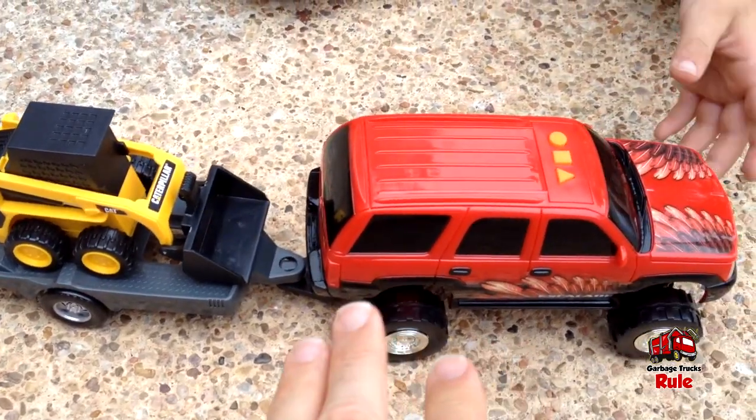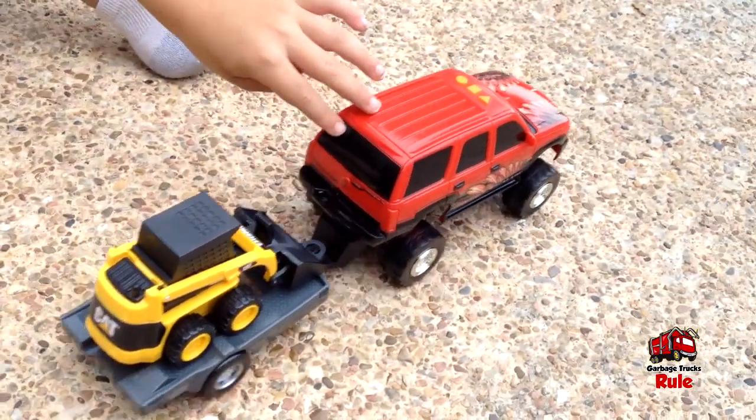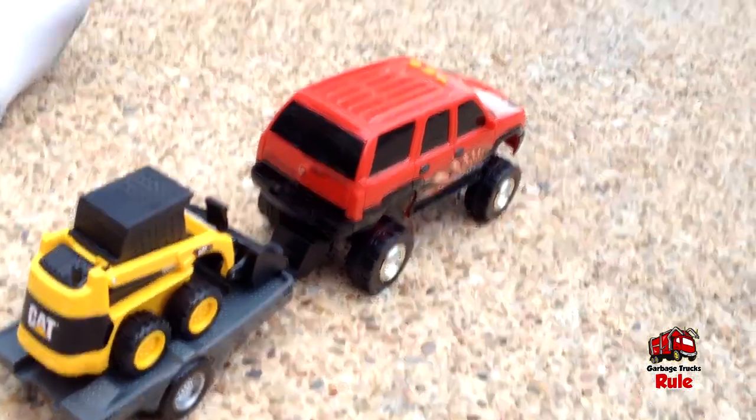So the skid steer fits on the trailer — drive it off. All right guys, thanks for watching. Make sure you share, like, subscribe, and we will see you in the next video.